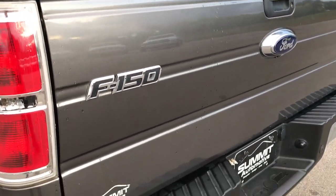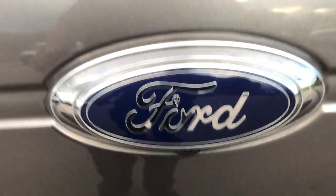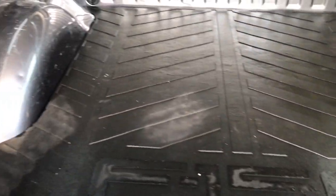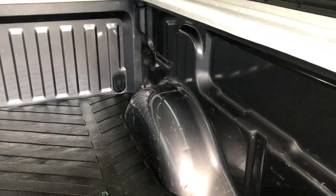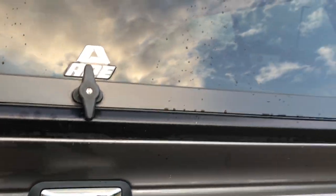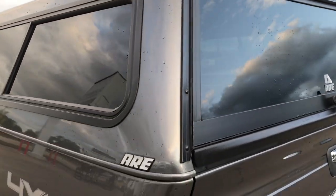The tailgate is in excellent condition. This does have a backup camera right there. The bed is in really nice condition, has an F-150 floor mat in there. A couple little dings on the wheel wells but nothing terrible. This is a locking tailgate. That cap door shuts nice and solidly — the cap's in really nice shape, didn't see any scratches on that.